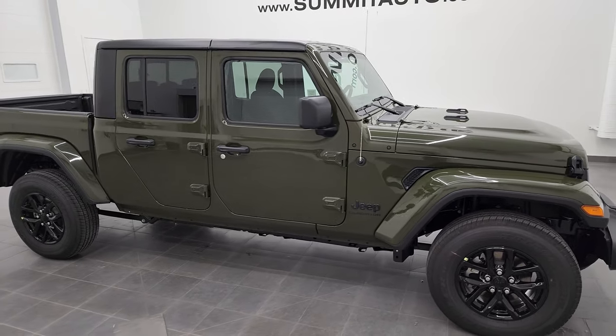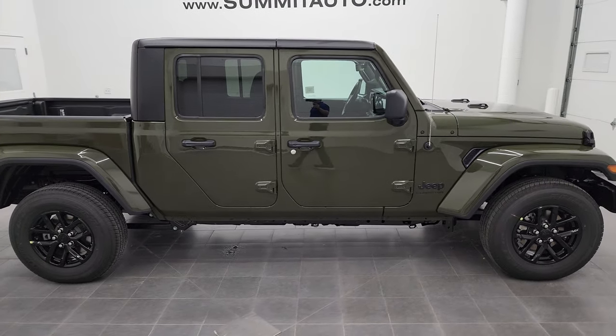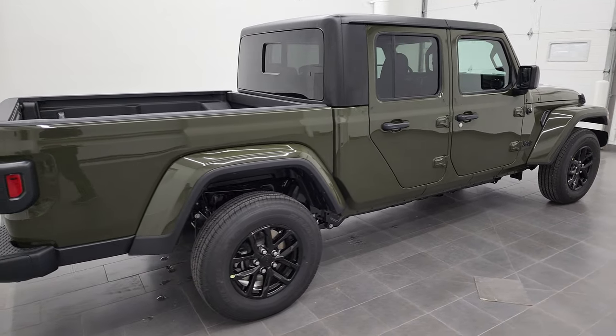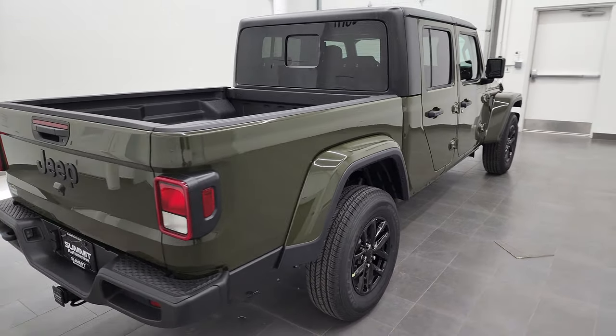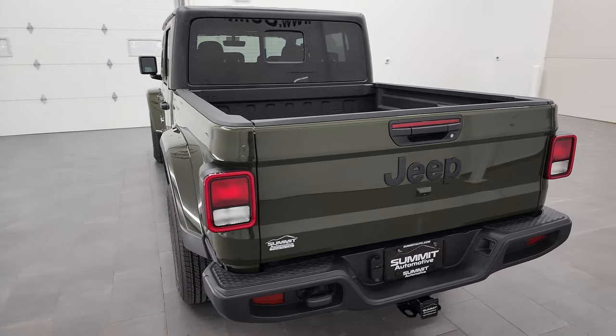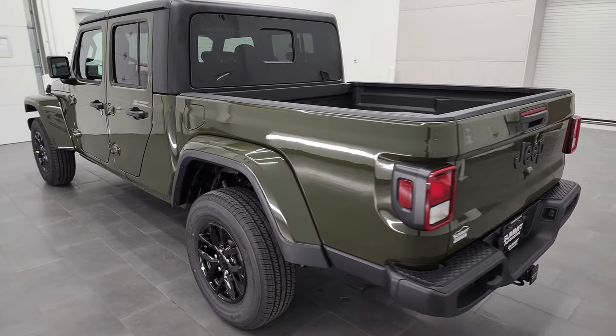Hey, this is Brett, and this 2022 Jeep Gladiator Altitude is stock number 22J73. I am here at Summit Automotive in Fond du Lac, Wisconsin, your new and used Jeep and Jeep Gladiator headquarters.